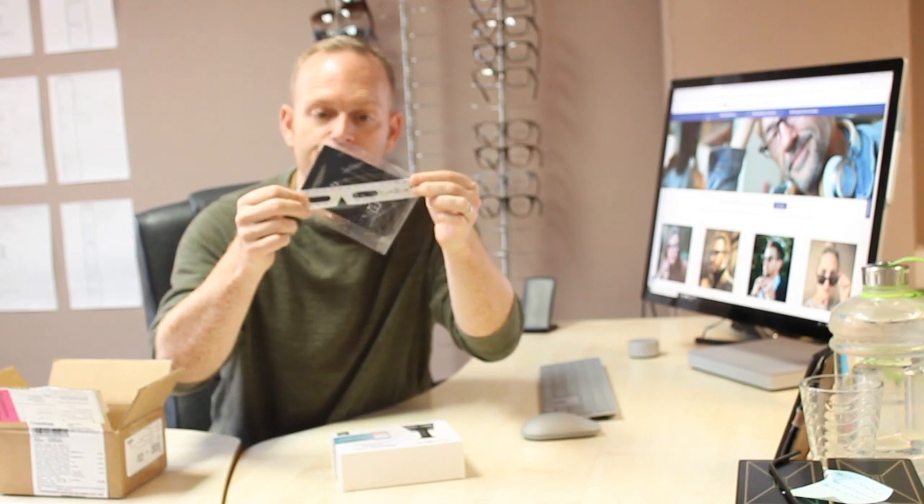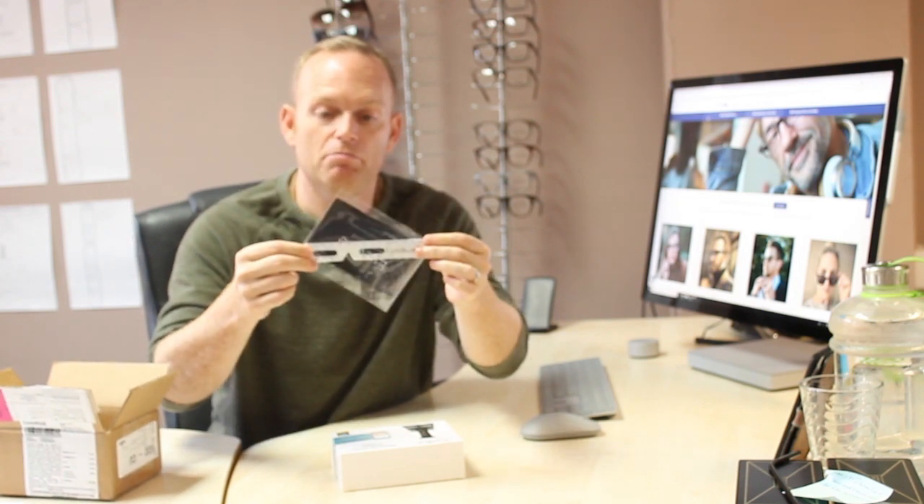So what else have we got? A nice little gift — a little cloth branded with IQ, and a PD rule, so you can measure your own PD as well. Very good.